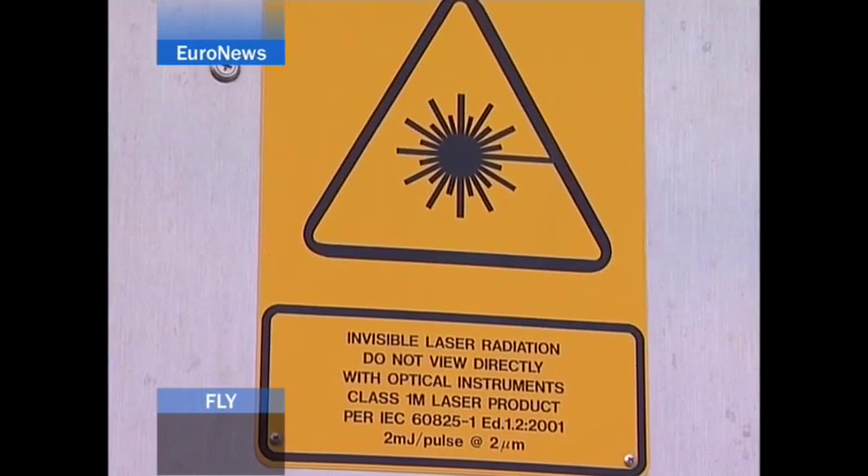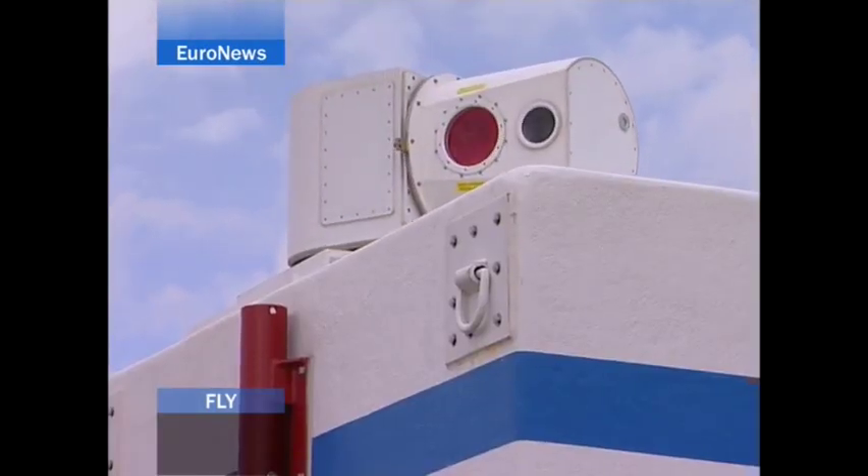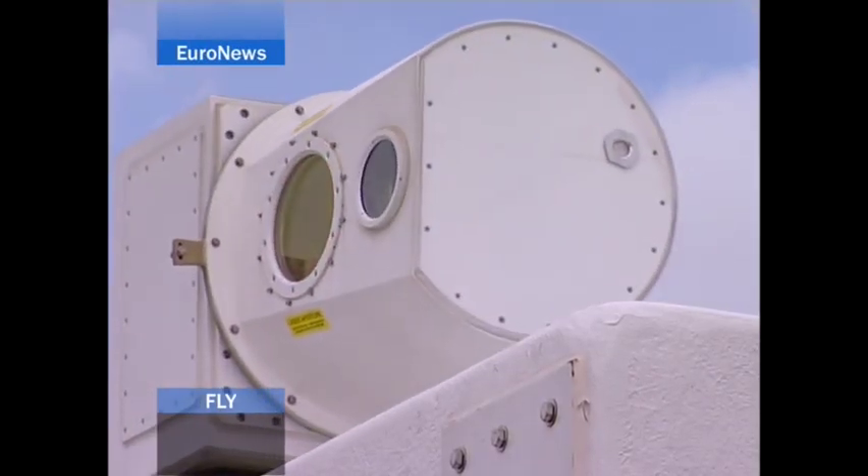The only device which can see wake turbulence at the moment is the LIDAR, like this one installed at Charles de Gaulle Airport in Paris. It's another initiative of Eurocontrol's airport programme. LIDAR is a bit like a hospital scanner — it focuses on aircraft's wake turbulence.